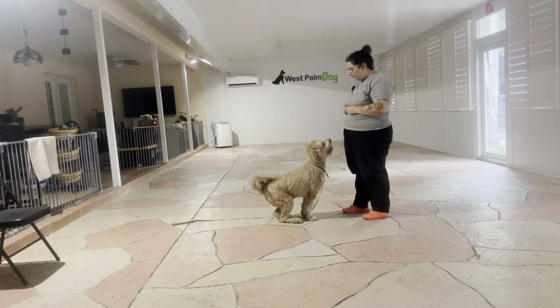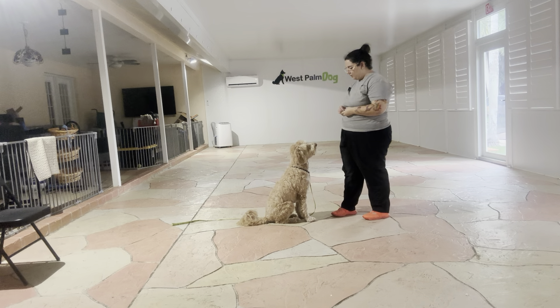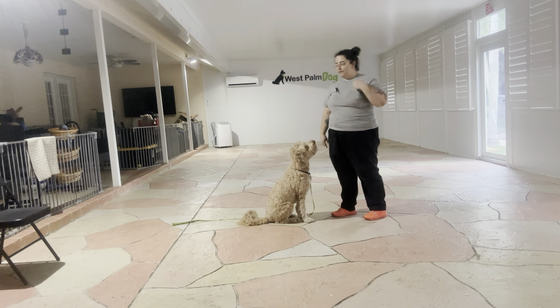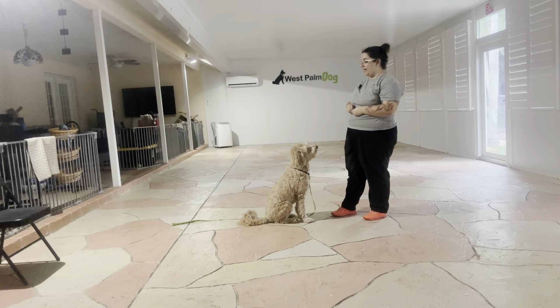Maui, sit. Yes. Treat. Treat again. Treat again. Okay, very nice. We're going to do that one more time, but he's doing excellent.